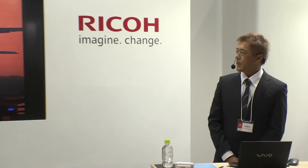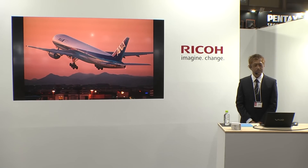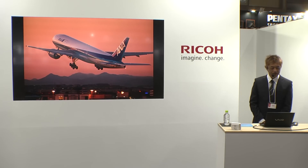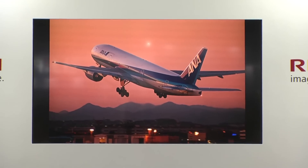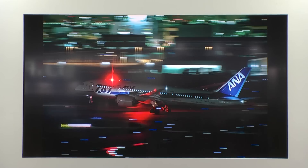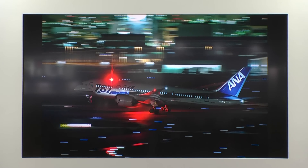DA★200mm F2.8はK3-IIに装着するとだいたい300mm F2.8相当として使えるレンズです。光量の足りないシーンなどで威力を発揮します。こちらは今インプレスさんから発売され、この会場でも発売されていると思いますが「カメラとレンズの疑問108」という本に掲載されている作例で、K3でのISO6400という高感度での撮影です。